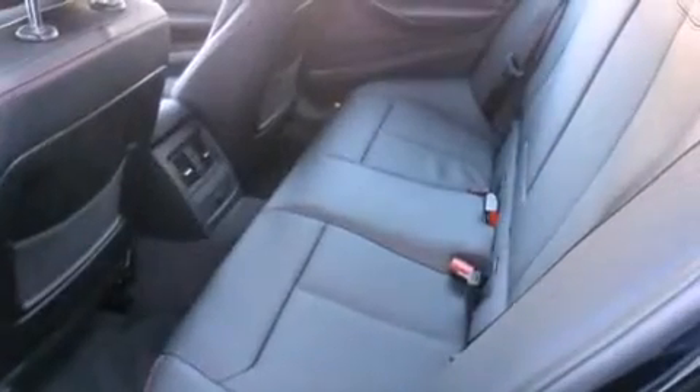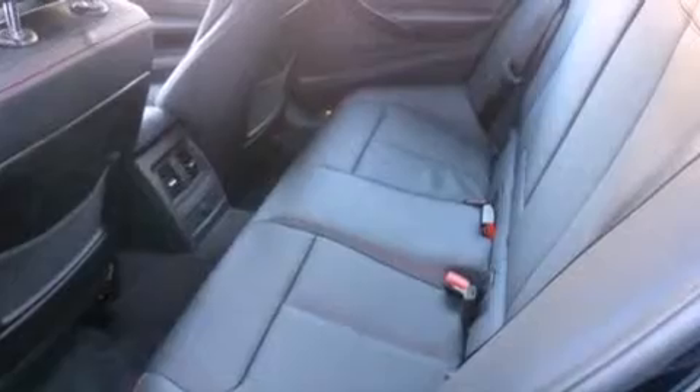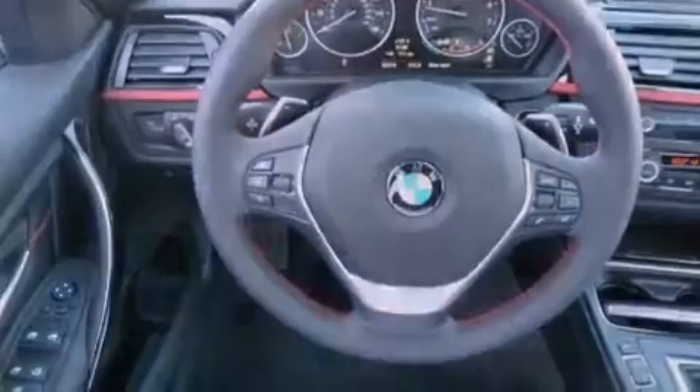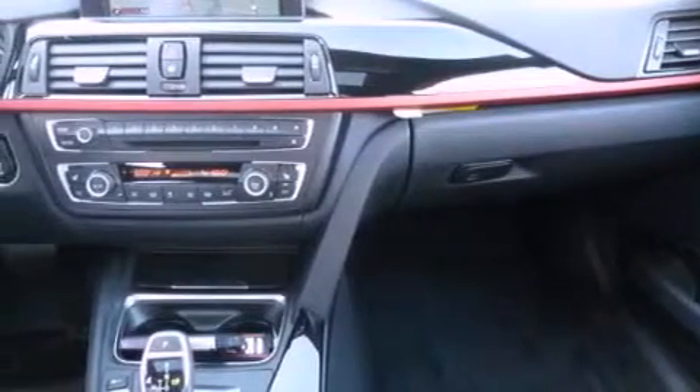The following features are also included: air conditioning with automatic climate control, a split folding rear seat, cruise control, a CD player, a passenger side vanity mirror, BMW individual composition, front fog lights, a traction control system, heated side view mirrors, and an anti-theft protection system.